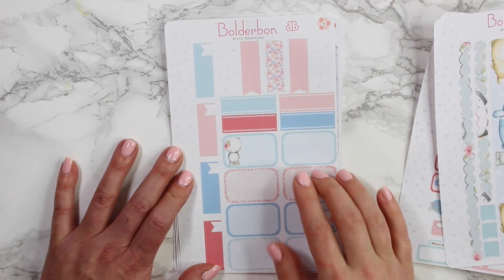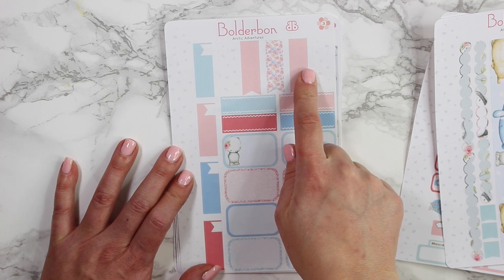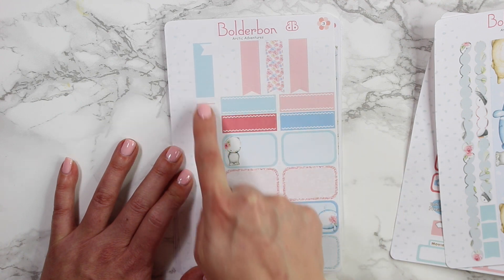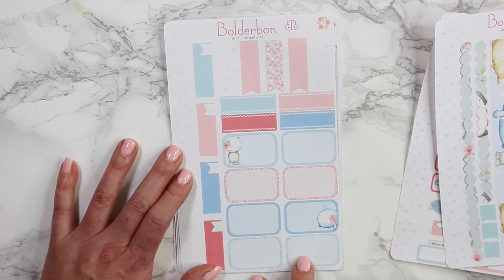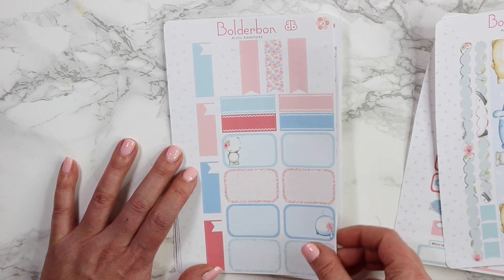The next sheet has all of your boxes and flag stickers. The little flags are all up top. There are also quarter boxes on the side here with little flags, then four chevron boxes, and eight half-box stickers.